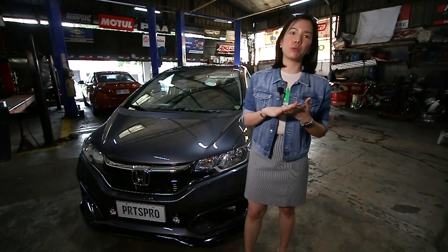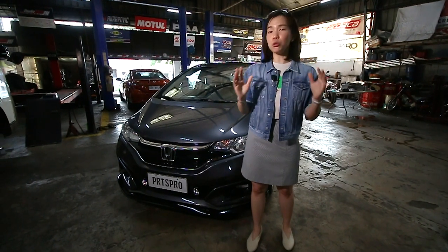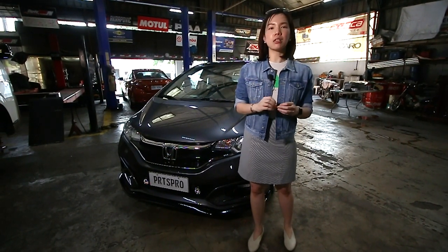So when I came to Parts Pro, I said I want something different with my car. I don't want to look the same, but I don't want anything too loud. So I want a classic, a sleek look, but still something unique.